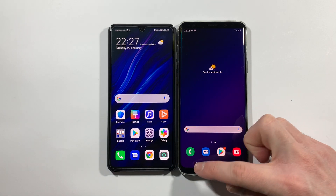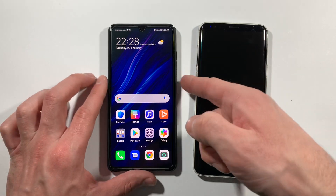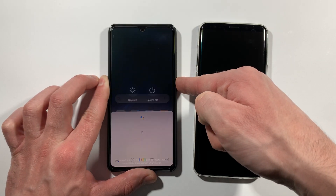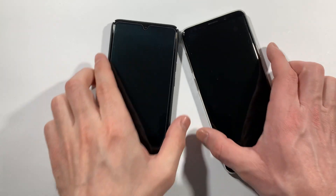Let's quickly check that everything is closed in the background and we can quickly power them off. After that we will turn them on and we will see which one of them is faster at boot up. So let's turn them on at the same time.